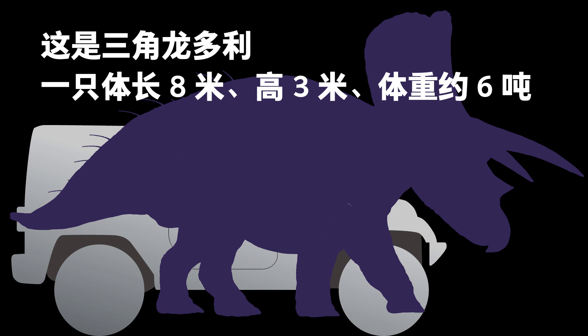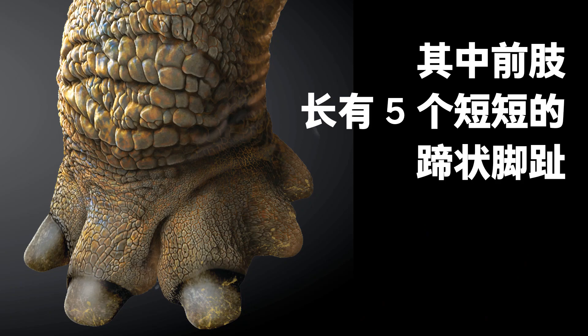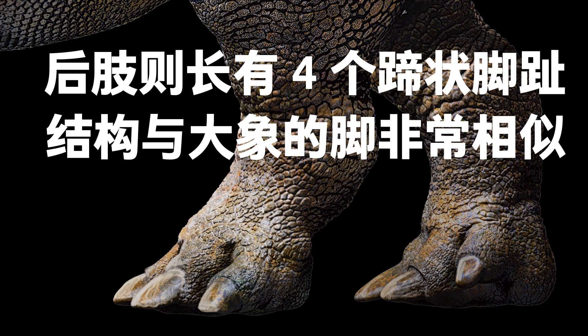This is Doyle the Triceratops. Doyle was a male 8 meters long, 3 meters tall, and weighed about 6 tons. The body was large and strong, and its limbs sturdy. Each of its forelimbs had 5 short hoof-like toes, while the hind limbs had 4, making its feet like that of an elephant's.